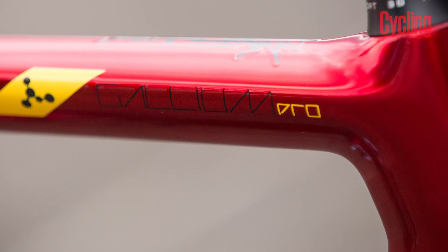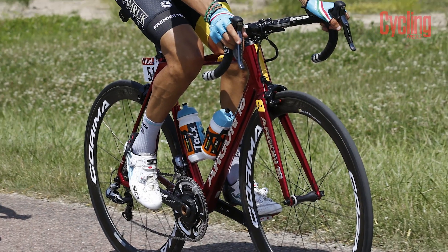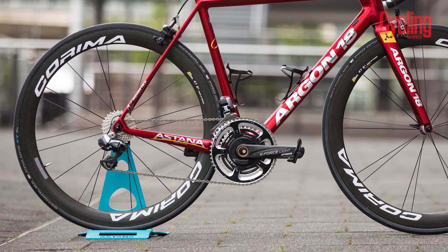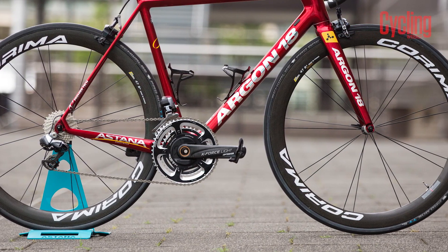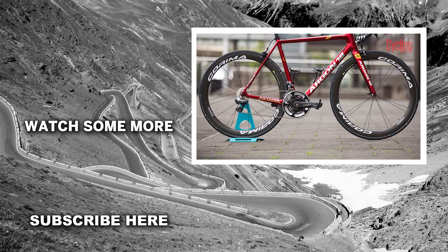The Gallium Pro frame now has clearance up to 28mm, but so far Aru has been running 25mm Schwalbe Pro One HT tubulars. These tyres sit in a pair of S-Plus Karima wheels, which are 47mm deep with 18 spokes on the front and 20 on the rear.